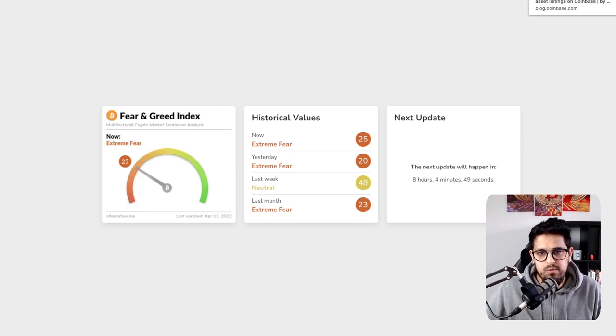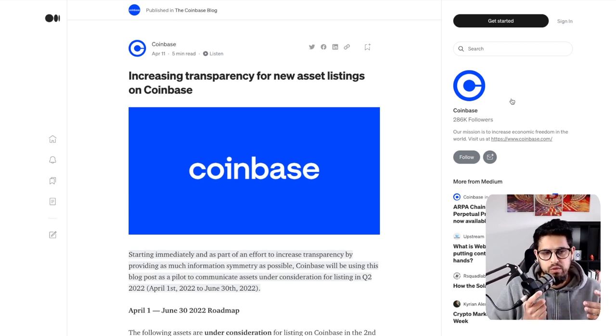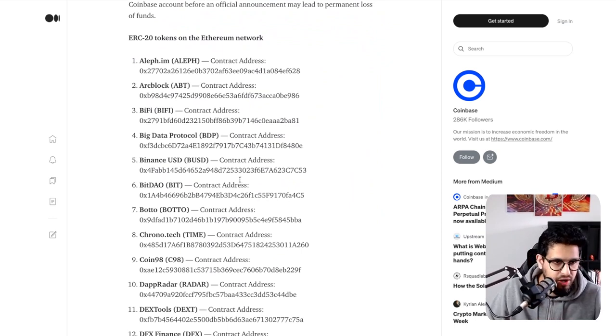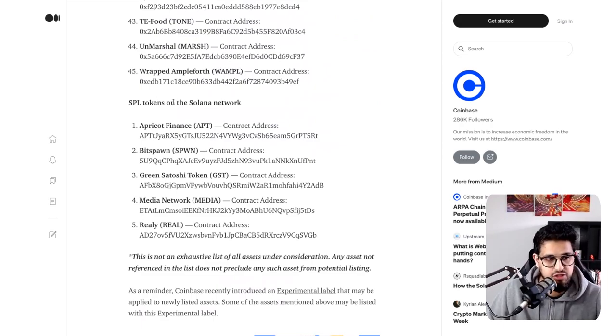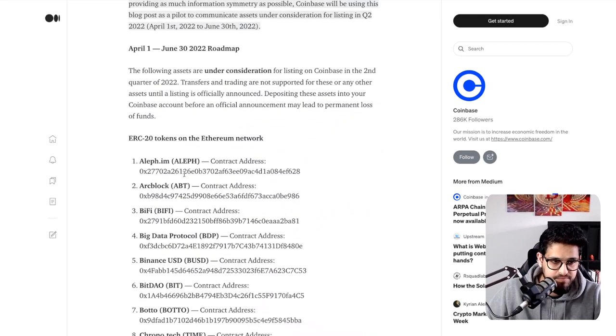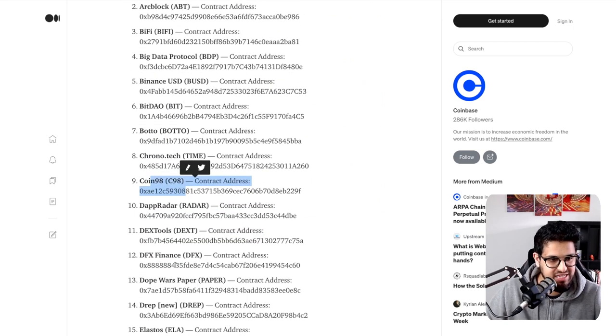Now, Coinbase — let's talk about it. They've published an 'increasing transparency for new asset listings' update, giving us a list of around 50 coins they're listing. That includes 45 ERC-20 tokens and five SPL Solana tokens. Some of those tokens include Aleph, Arcblock, BiFi, Big Data Protocol, Binance USD, BitDAO, Botto, Chronotech, Coin98, Dapp Radar, Dextools — and for some reason they don't think Fantom is a good enough project to list.